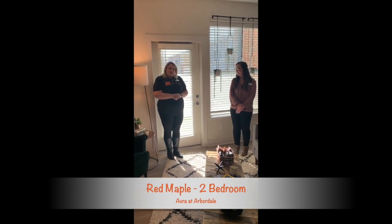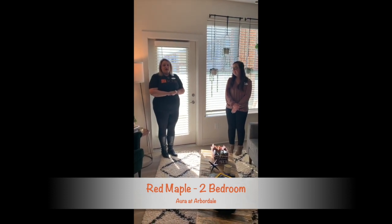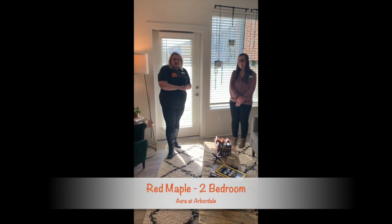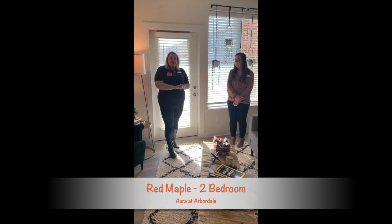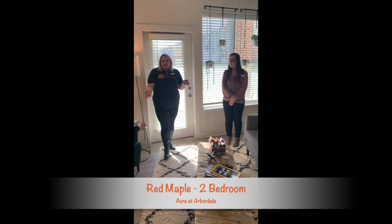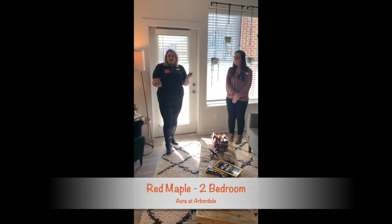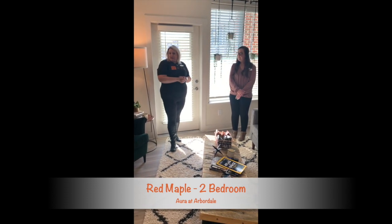We hope that you tune in and look at our other floor plans. If you have any questions ever at all, always give us a call at the office. The office number is 757-941-4638. You can always go online — you can go to AuraAtArbordale.com. There are very many ways to reach out to us. You can lease online 24 hours a day. We're running different specials currently — I don't want to say any on the video because somebody could be watching this a year from now.